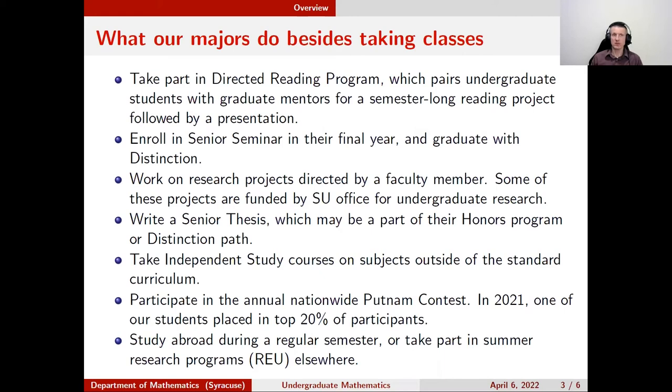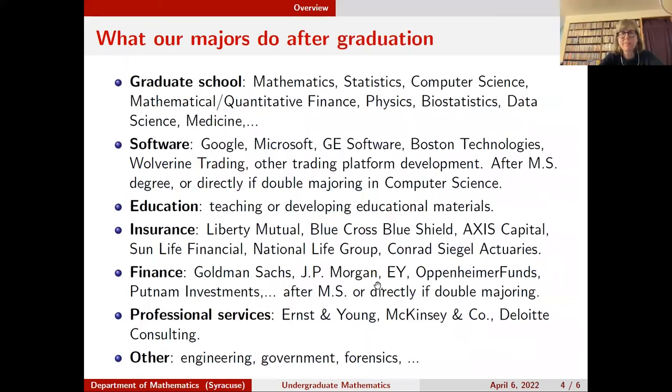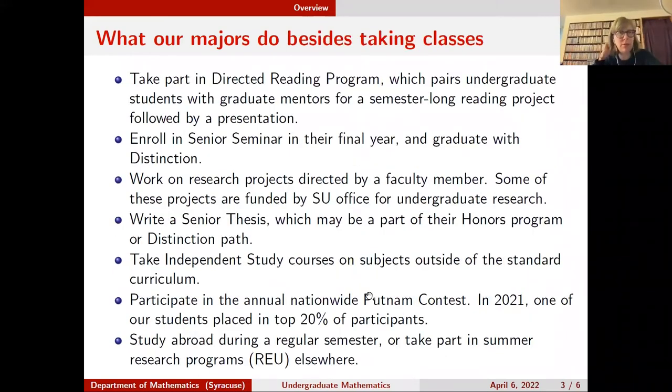The math club sometimes organizes extracurricular gatherings, which can include research presentations — this year three students gave research talks in the fall about their summer work. In spring there are additional events; sometimes professors give talks and sometimes it's just social, like watching a movie or playing games. We're looking forward to when we can just order pizza for everyone without worrying about COVID restrictions.